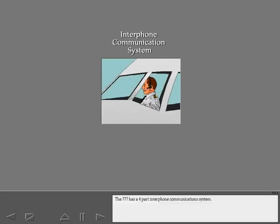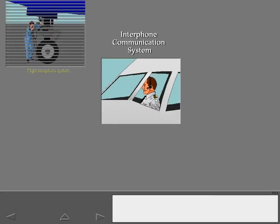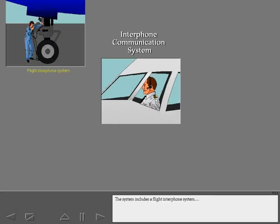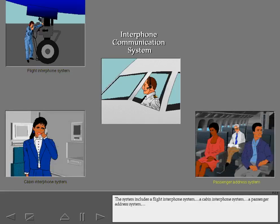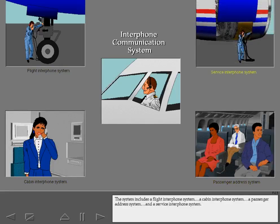The 777 has a four-part interphone communications system. The system includes a flight interphone system, a cabin interphone system, a passenger address system, and a service interphone system.